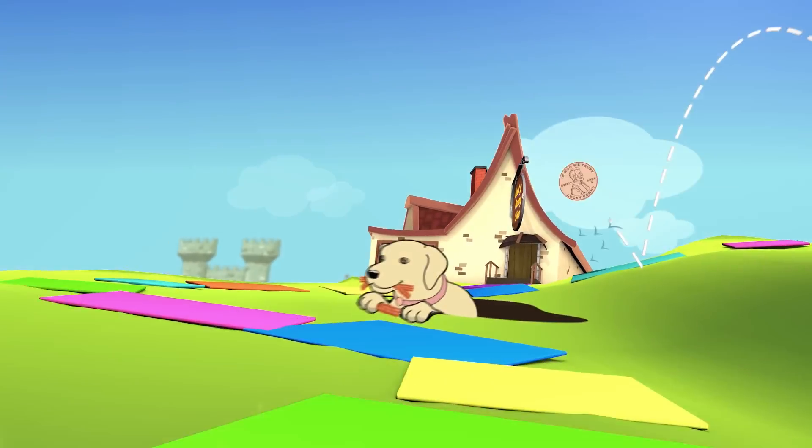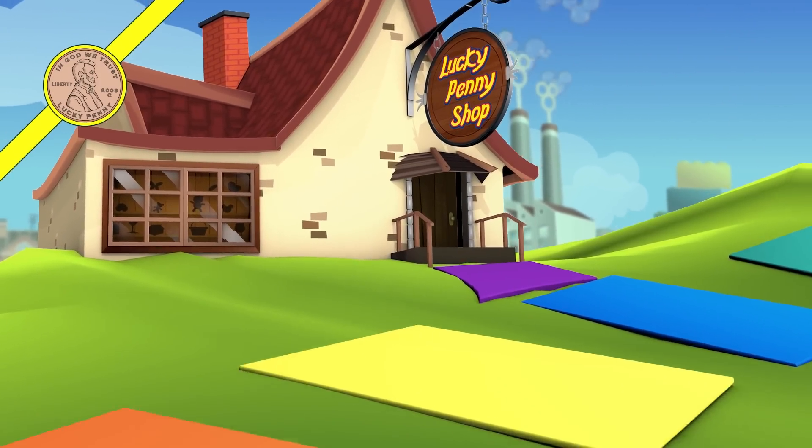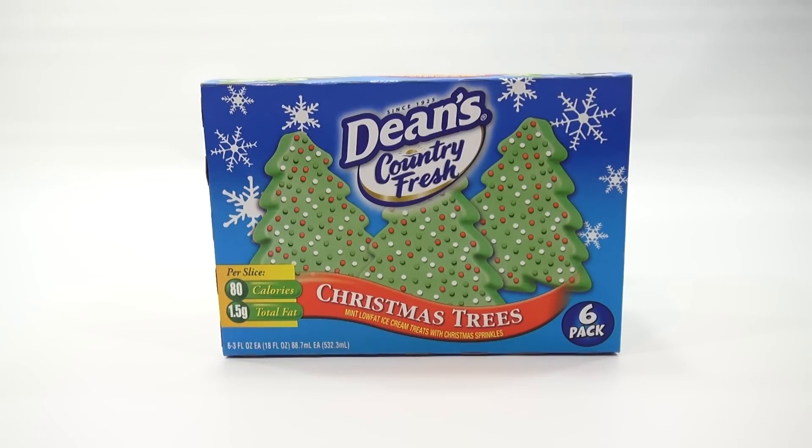You are now watching a Lucky Penny Shop product feature. Hey, it's Lucky Penny Shop and I have a second ice cream treat for you. I did one earlier this week or a few days ago. This one is the Dean's Country Fresh Christmas Trees with low-fat ice cream treats.